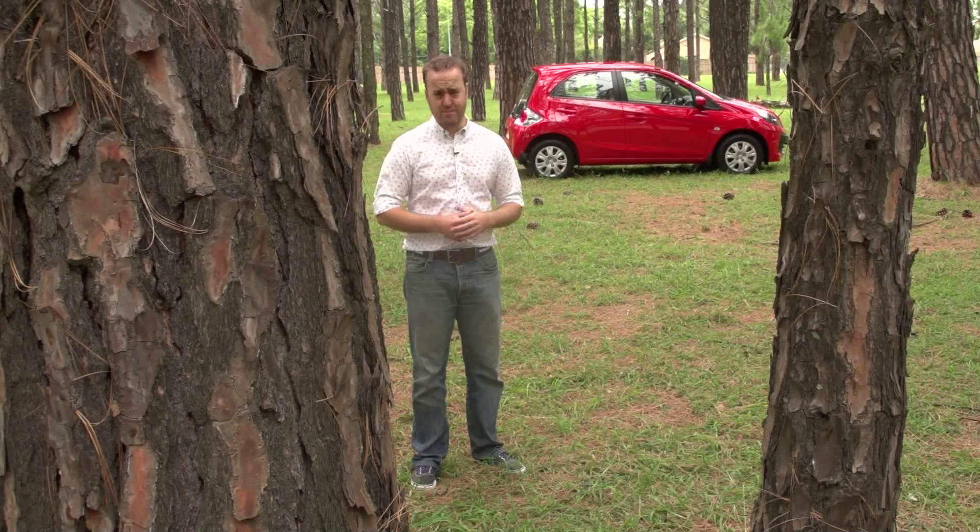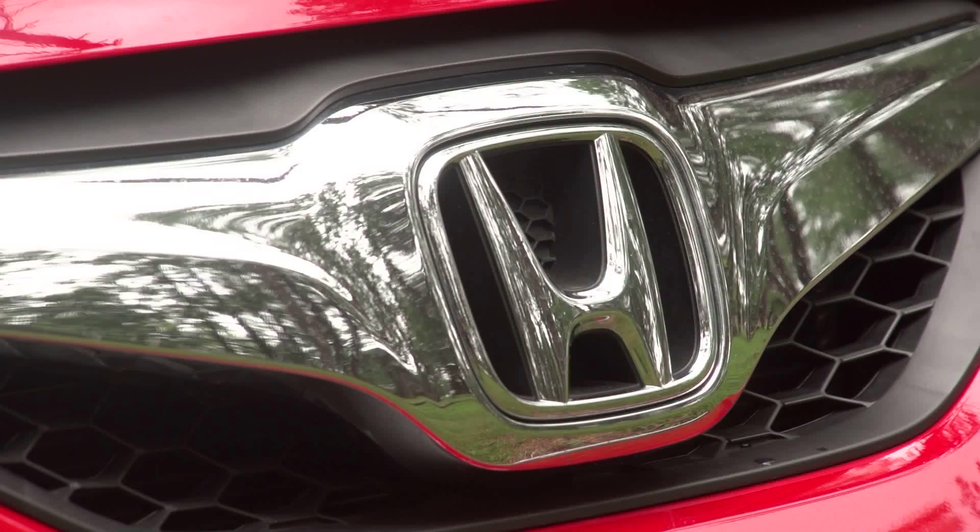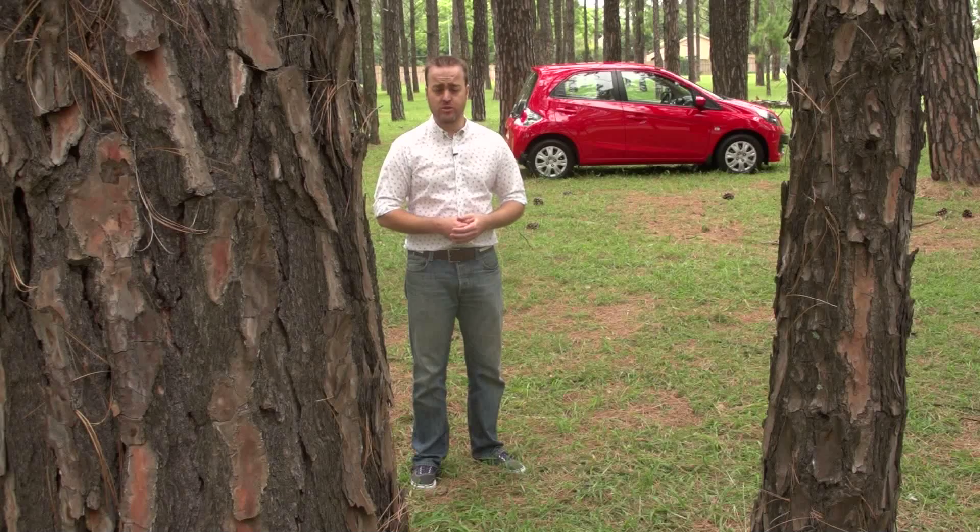The Honda Brio is not my favorite small car. It's got an incongruous look and an odd gearbox that take a lot of getting used to — assuming you ever get used to them. But it scores points for being a well-specced car for just R120,000, even though it's not the most fun to drive.